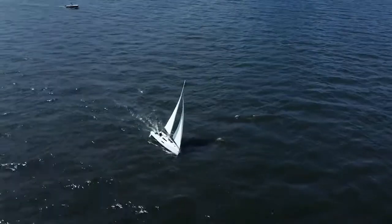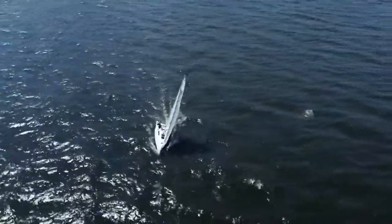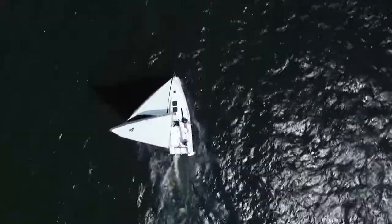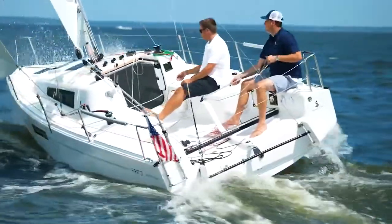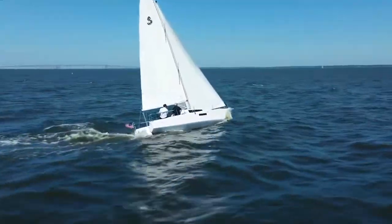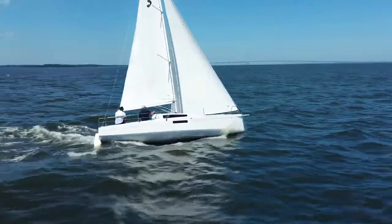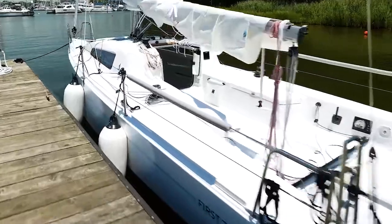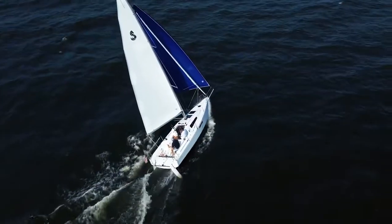The First Range is a hugely important part of the Beneteau heritage. For more than 40 years, the promise and the premise of the First Range has been to deliver performance sailing to every sailor, to every area and every budget. And this boat does more than deliver. We're going to spend a few minutes here today looking at some of the details of this boat — details that make it one of the finest sub-30-foot packages on the market today.